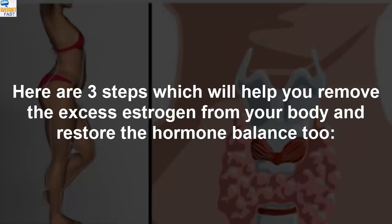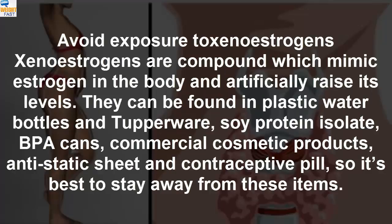Here are three steps which will help you remove the excess estrogen from your body and restore the hormone balance. Step 1: Avoid Exposure to Xenoestrogens. Xenoestrogens are compounds which mimic estrogen in the body and artificially raise its levels. They can be found in plastic water bottles and Tupperware, soy protein isolate, BPA cans, commercial cosmetic products, anti-static sheets, and contraceptive pills, so it's best to stay away from these items.